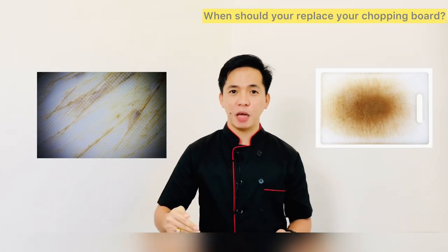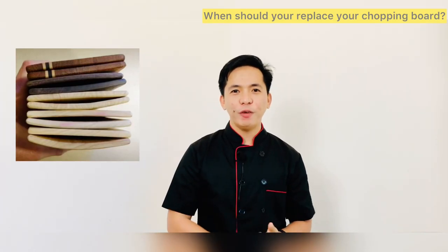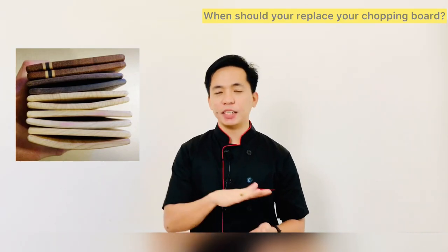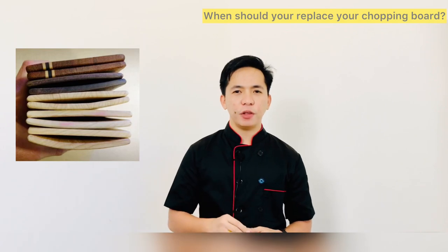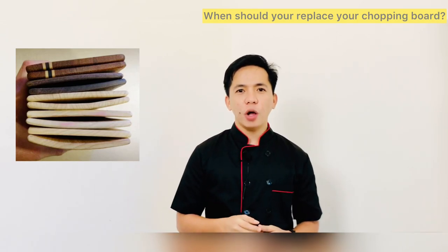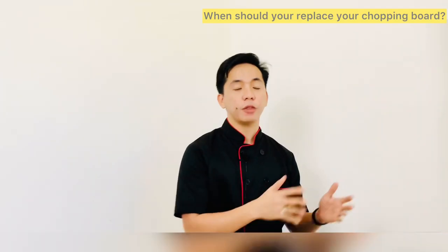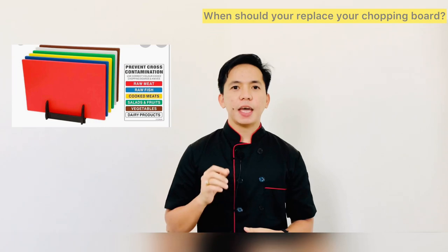Second, if the board no longer sits flat on your work surface, you need to replace it. Often when a chopping board has been cleaned many times, it becomes misshapen and bends rather than sitting flat as intended. At this point it becomes dangerous — if it doesn't sit flat, it can easily move when you are cutting something. It is also a good precautionary measure to replace your colored boards if you find out somebody has been mixing them up — for example, using a green board to cut raw meat.